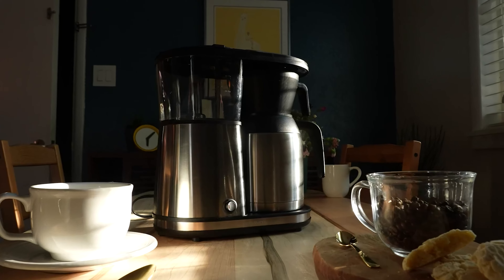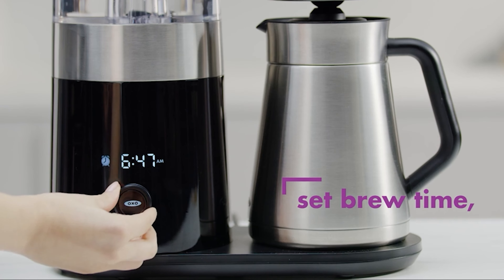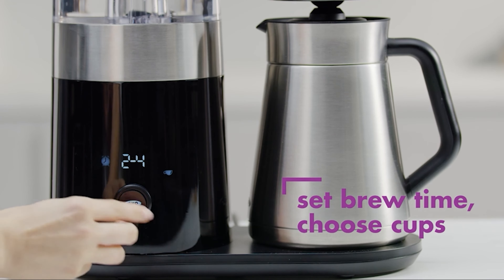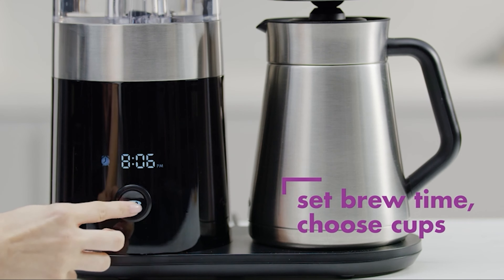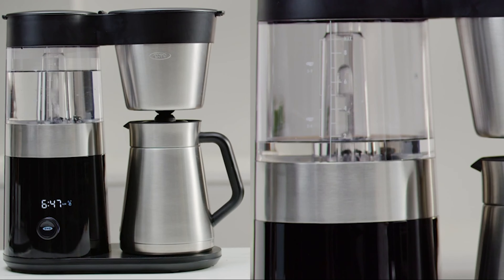Number 4: OXO Brew 9 Cup Coffee Maker. Another great SCA-certified model, the OXO Brew uses a microprocessor-controlled brew process along with thermal heating control. That is a fancy way of saying this machine does its best to replicate a pour-over brewing method, including using a rainmaker shower head and a pre-infusion to bloom the coffee grounds.